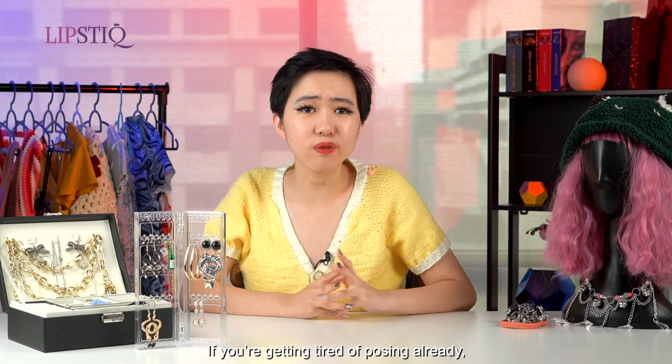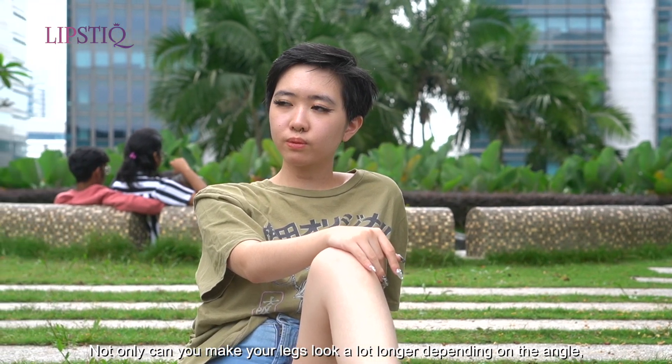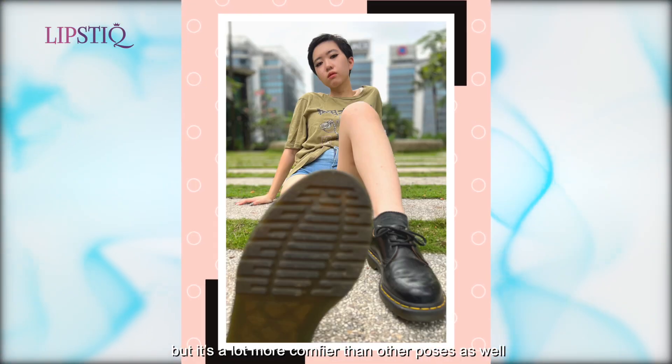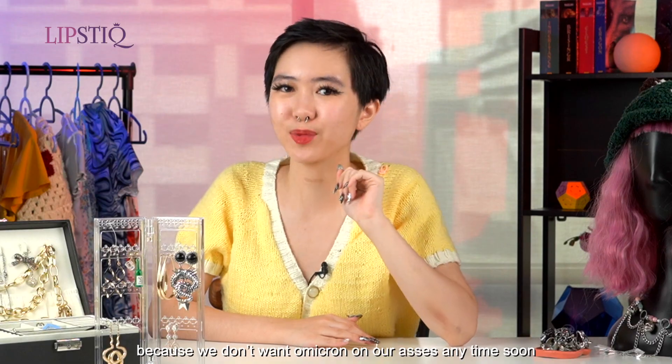If you're getting tired of posing already, just plop onto the ground and sit up front. Who says you need to be standing to get a good photo? Not only can you make your legs look a lot longer depending on the angle, but it's also a lot more comfortable than other poses. Just make sure the floor is clean, because we don't want any unwanted guests on our outfits anytime soon.